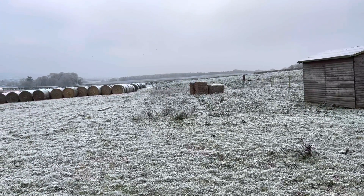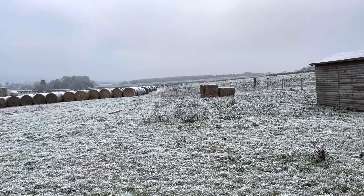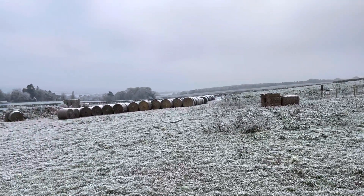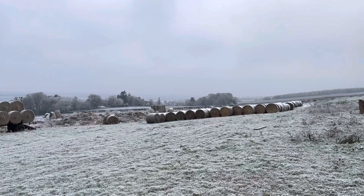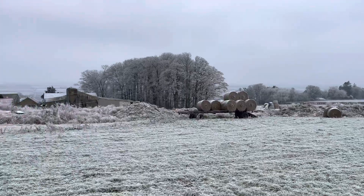Good morning, or even afternoon I think now, that's what it might be about. Let's have a look at the caravan here, as you can see. I mean, this isn't snow, this is just thick frost. It's been like this now for quite a few days.